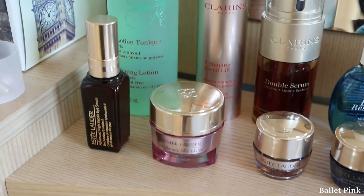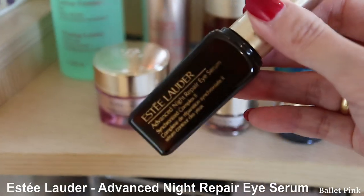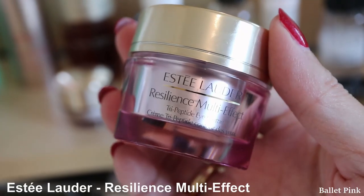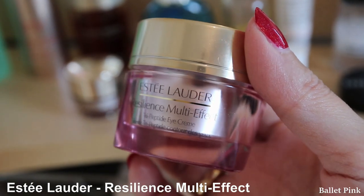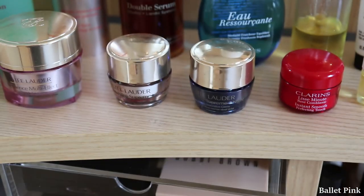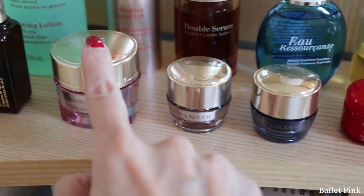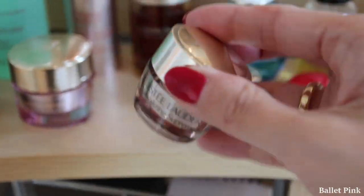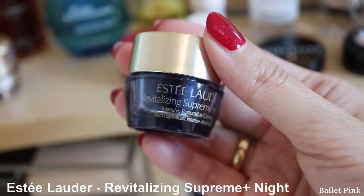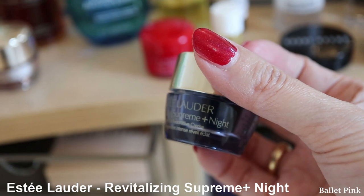For eye care, I use products from Estée Lauder. This is Eye Serum, and this one is Eye Cream. At the moment I am using Resilience Multi Effect. And these two I got for free when I bought this one.